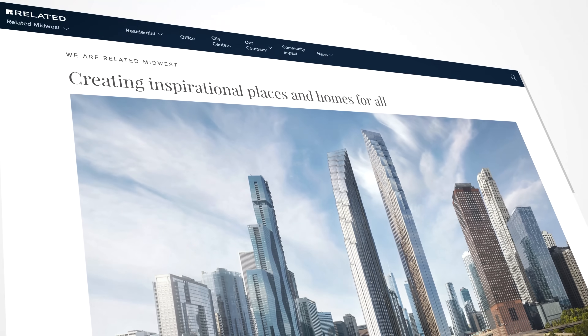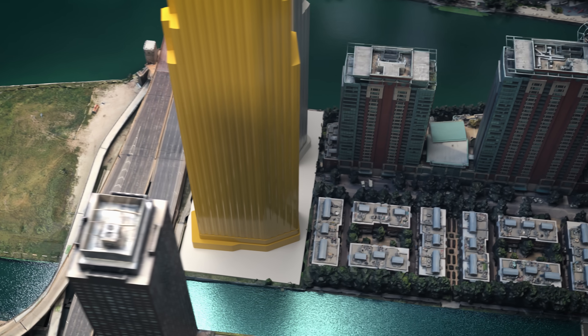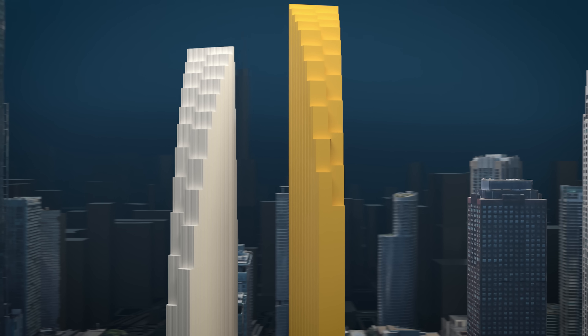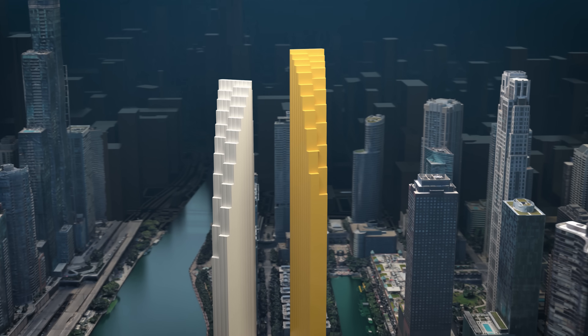It's being developed by Related Midwest as a mixed-use tower, with amenities on the first floor that connect to the Riverwalk and a new park on the east. Above all that will be 75 stories of affordable and luxury housing, with balconies at the top that look out across the city and Lake Michigan. But landing on this exceedingly efficient design took a lot of ingenuity.